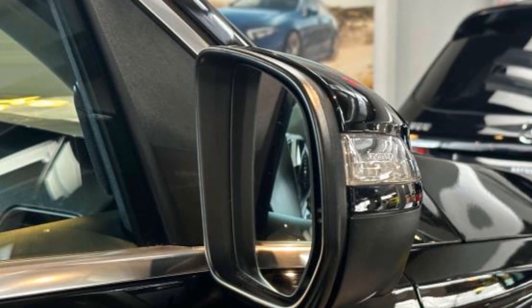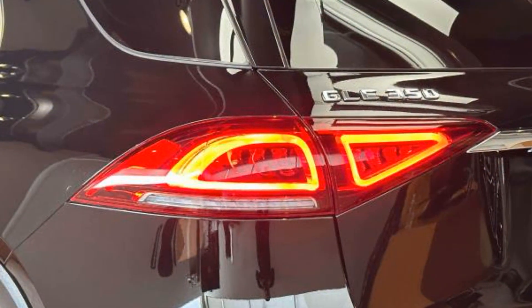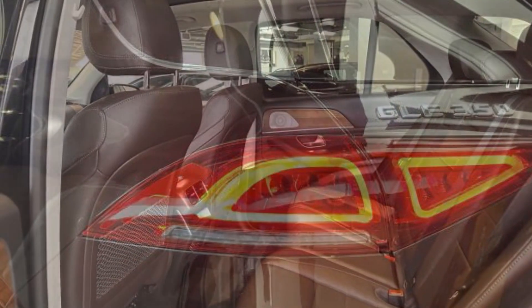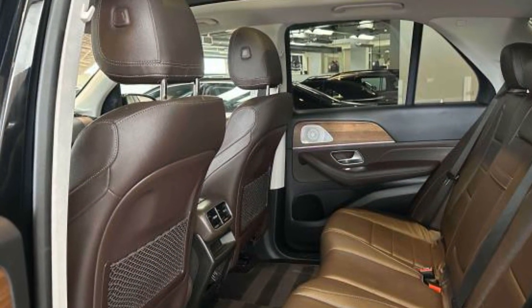Moonroof, wood grain trim, backup camera, passenger seat adjustable lumbar support, memory seat, tinted windows, power driver seat, power passenger seat, pass-through rear seat, rain sensing wipers, Bluetooth.